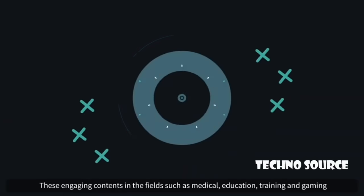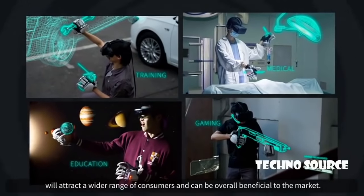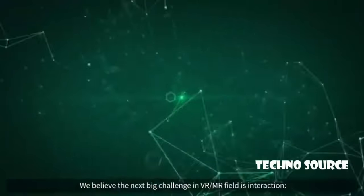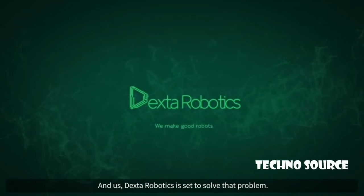Engaging content in the fields of medical, education, training, and gaming will attract a wider range of consumers, and can be overall beneficial to the market. We believe the next big challenge in the VR/MR field is interaction, and us — Dextar Robotics — is set to solve that problem.